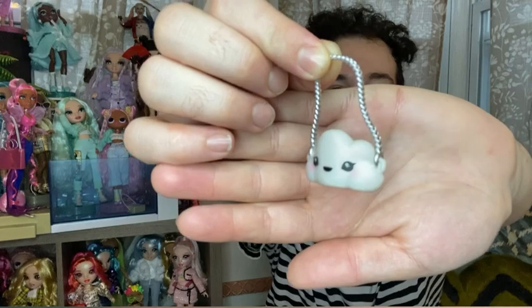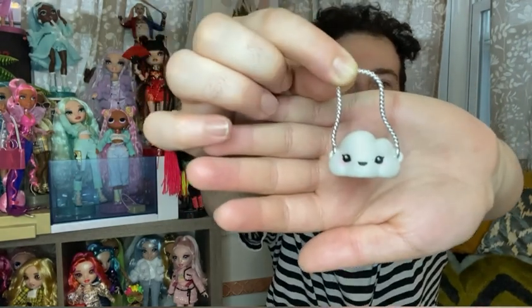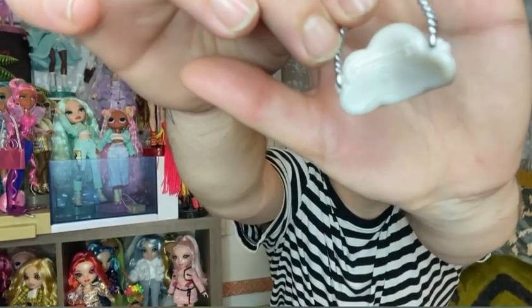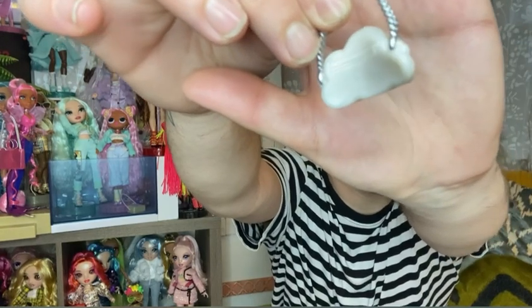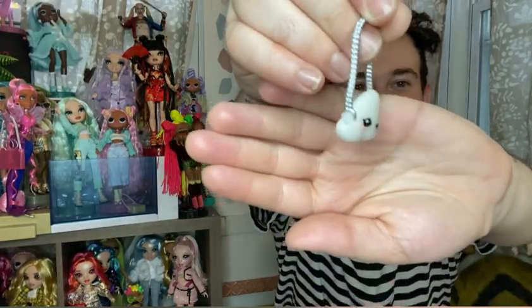She has this little cloud purse — speaking of being just in the clouds — with a cute little kawaii face on it: two eyes, a mouth, and little rosy cheeks. Really awesome. It has a little silver chain, and on the back there's a little zipper detail molded in. It's really thin, like honestly this could even have been a fanny pack, but still really cute and adorable.